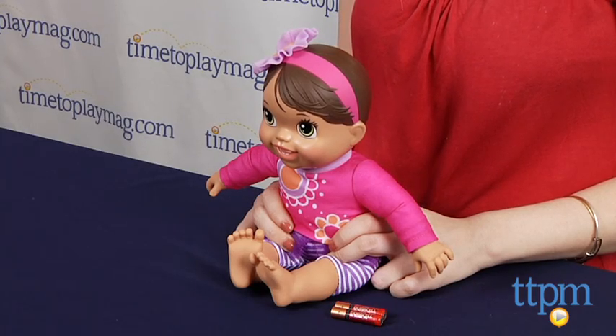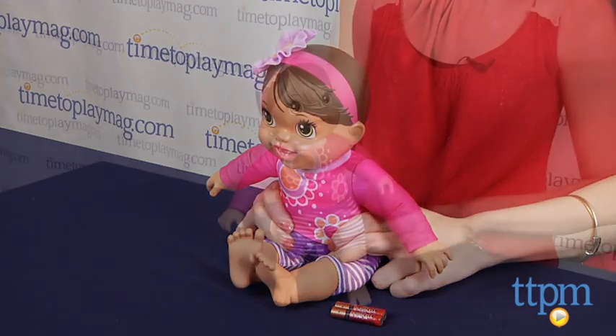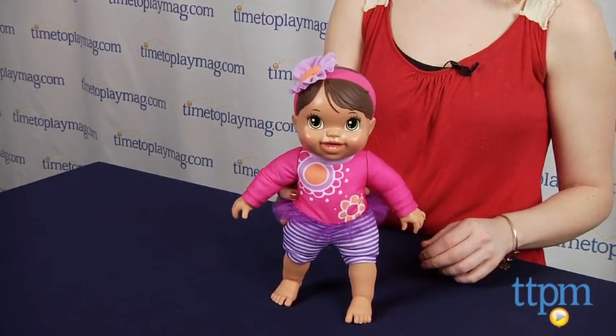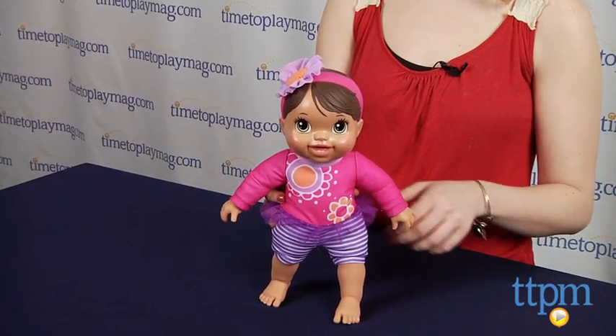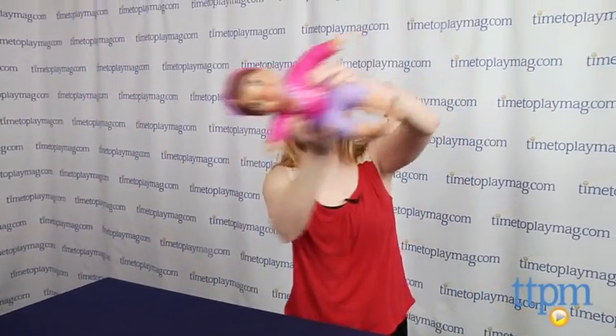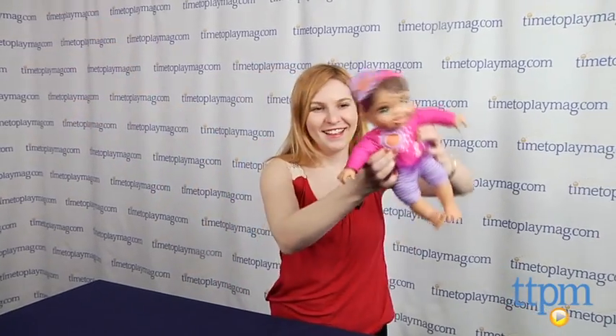As with other Baby Alive dolls, the main feature of this Plays and Giggles baby doll is its interactive features, which encourage little mommies to care, nurture and play with their baby doll. Squeeze the doll's hand and it will come alive and tell you she wants to play, bounce, twirl or fly.